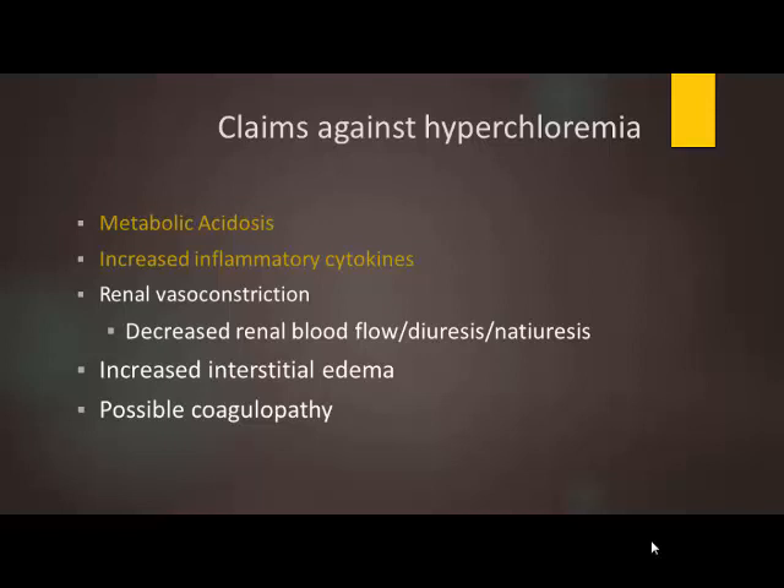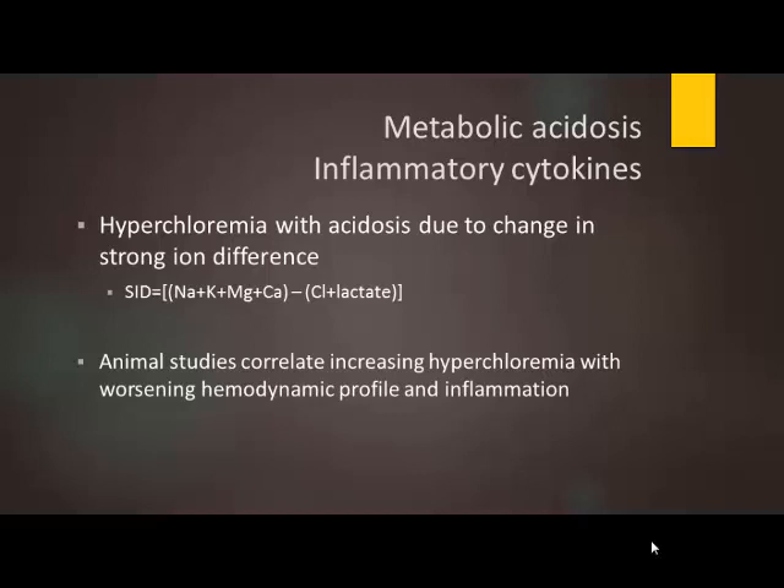There are many claims that have been made against hyperchloremia — people don't like it as an anion, and there are a lot of studies in the past ten years that have really defamed this electrolyte. There are many things associated with hyperchloremia: metabolic acidosis, increased inflammatory cytokines, a propensity for renal vasoconstriction, increased interstitial edema, and the possible development of coagulopathy. We're going to delve into these different claims and see what has been found.